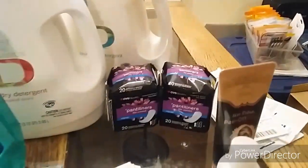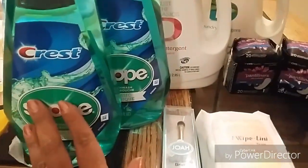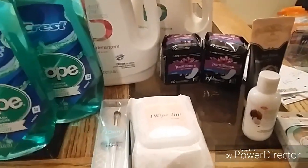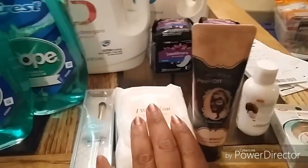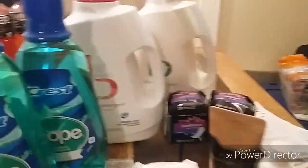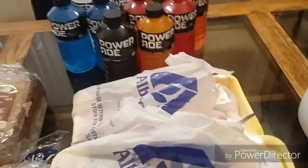All in all for CVS, I got two freebies and got back more in ECBs than I paid out for the Physician's Formula and Crest Scope deals. I hit the beauty threshold once across all my transactions. These were amazing deals — today is the last day, especially for the JOA. If you have the CRTs, it's a really great deal.